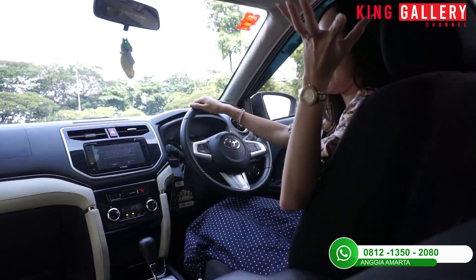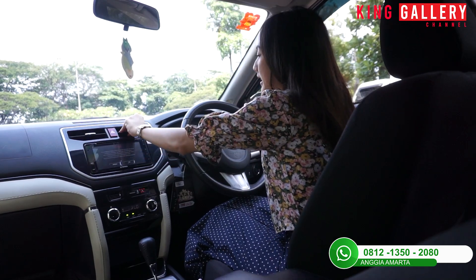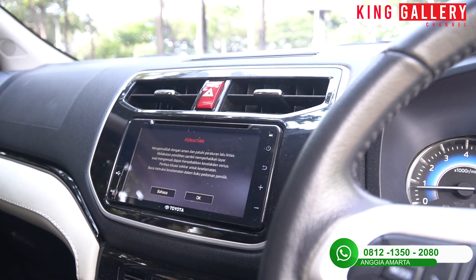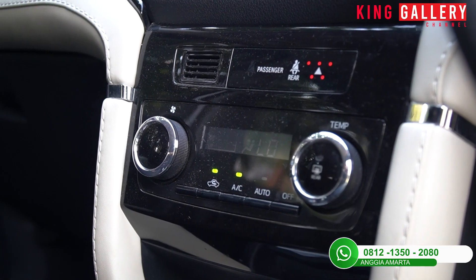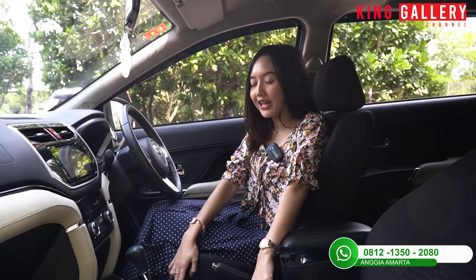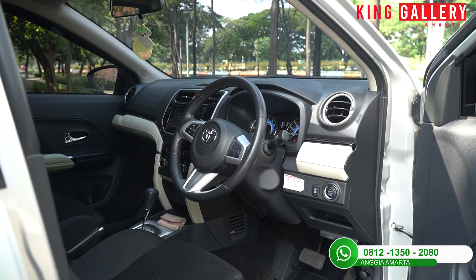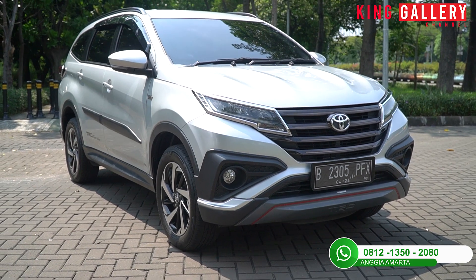Di bagian belakang sudah ada kontrol AC tersendiri, jadi bisa atur AC dari baris belakang. Untuk bagian depan, AC-nya ada 4 blower dan masih dingin menggigil. Head unit sudah touch screen dan bisa tersambung ke Bluetooth. Ada kontrol AC, power outlet di area tengah. Transmisinya automatic, tersedia gigi 1, 2, dan 3 untuk situasi tanjakan atau perjalanan keluar kota. Untuk bagian hand rem, dia menggunakan tuas.